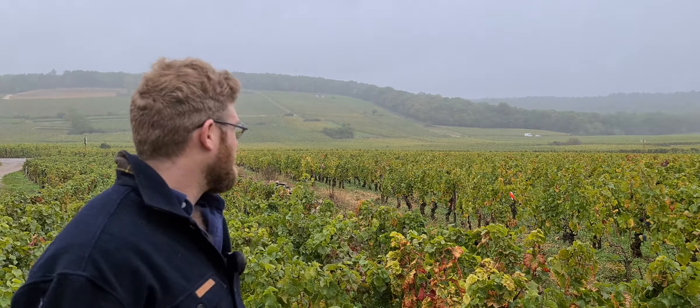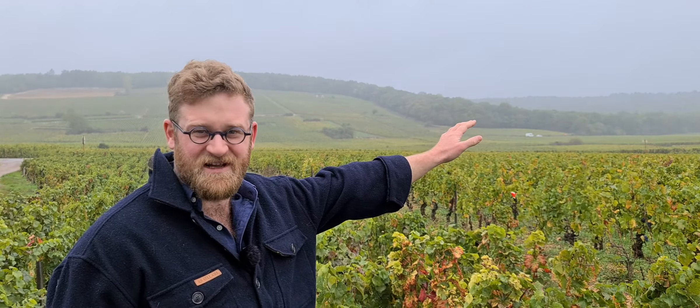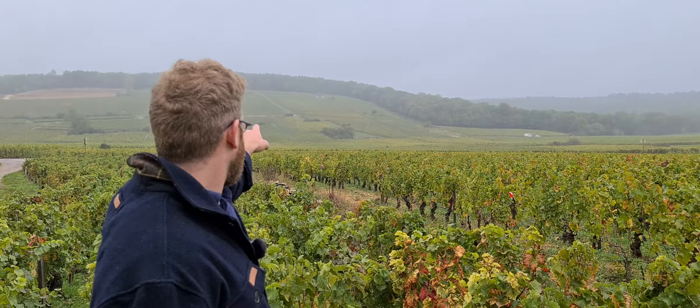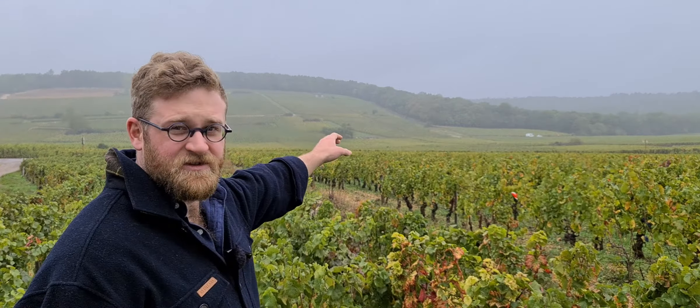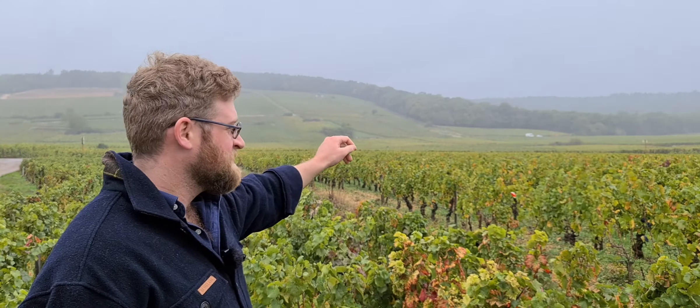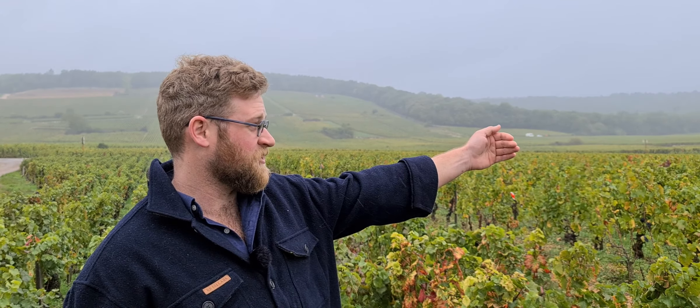We've crossed the border into Morey-Saint-Denis from Gevrey-Chambertin, again fairly close to the border. So that way we've got Gevrey-Chambertin, Clos de la Roche, which we talked about before, where that little lull is, Gevrey-Chambertin Aux Combottes, and then right here we're in Morey-Saint-Denis premier cru Aux Charmes. Now Aux Charmes is a continuation of Mazoyères-Chambertin Grand Cru and also Charmes-Chambertin Grand Cru.